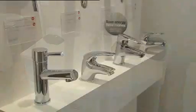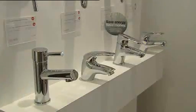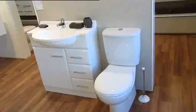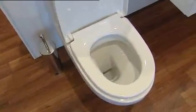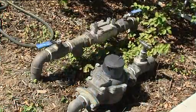Another water saving tip is checking for leaks in the home. A slow dripping tap can use up to 10,000 litres per year. A good way to check for leaks is to ensure that no one is using any water and take a note of your metre reading. Come back in an hour's time and if it has changed, then you may have a leak — you need to find this and fix it.